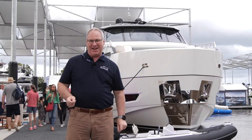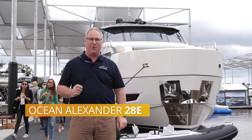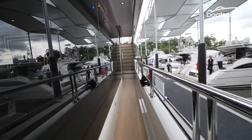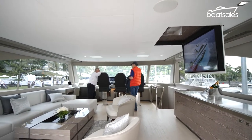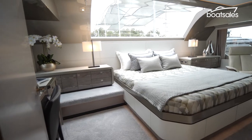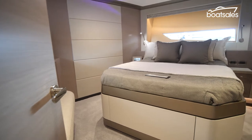Here at Ocean Alexander, we're at the global reveal of the 28 Explorer, the brand's brand new blue water cruiser. This is a boat with a huge internal volume, creating a sense of space that its rivals will struggle to match, let alone beat. On board is enough luxury living for up to four couples.